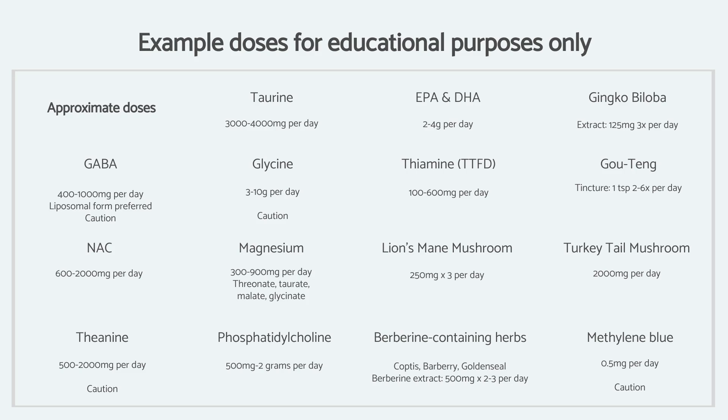To finish things off, I have given some example doses or approximate doses of what might be therapeutically relevant — this is for educational purposes only. Some nutrients have a caution noted next to them because some people have adverse reactions: these are GABA, glycine, theanine, and methylene blue. The others are relatively safe and well tolerated. This approach is not replacing the necessity to find the root cause, but it is ultimately giving a lot of extra protection, working on all of those downstream mechanisms — microglial activation, pro-inflammatory cytokines, blood-brain barrier permeability, neuro excitotoxicity, and depletion of antioxidants. With this kind of approach, one might theoretically be able to counteract some of the detrimental effects of a neuroinflammatory condition.